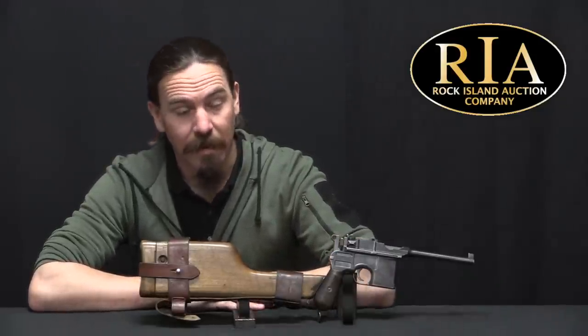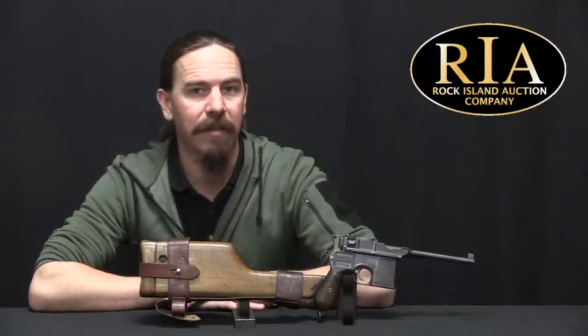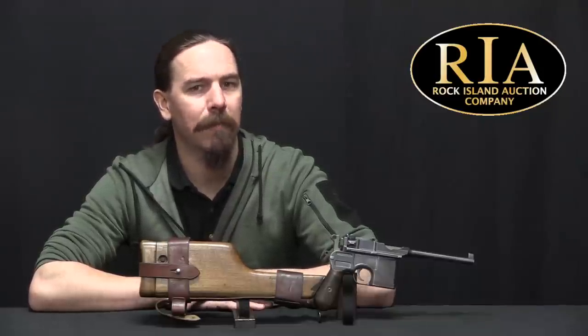But this is not your ordinary 9mm — this is not 9 Parabellum, this is 9x25mm Mauser export.